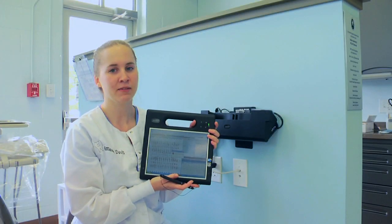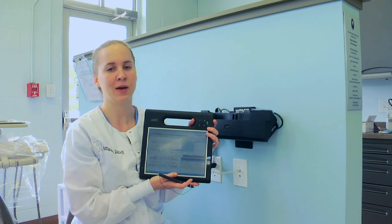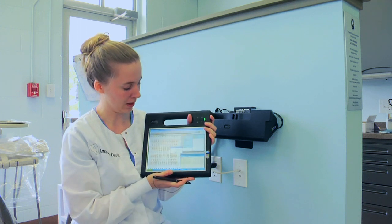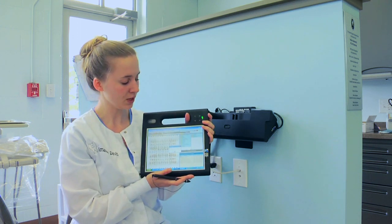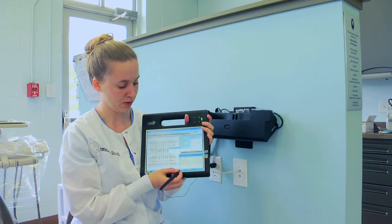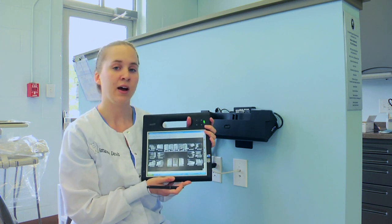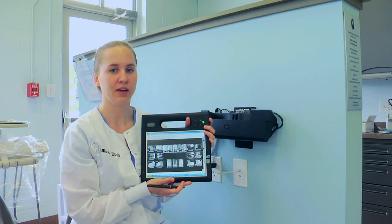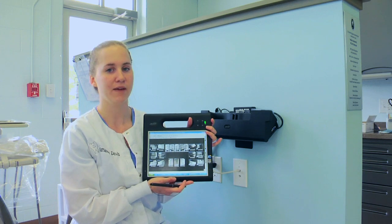Hi, I'm Amanda Davis and this is a med pad that we use for the dental hygiene clinic here. As you can see, everything is digital and we can do perio charting and all the different charting that you would need for a regular dental office. You can also do x-rays through the med pad. It is medical grade, which means it can be completely disinfected, and it's a wonderful feature that we have in this clinic.